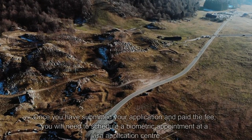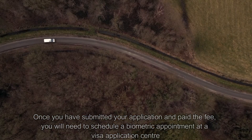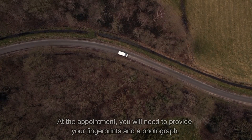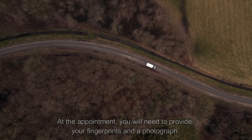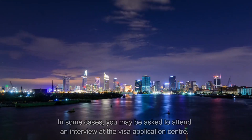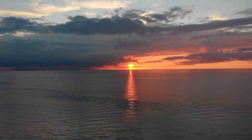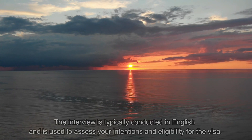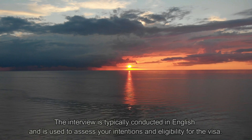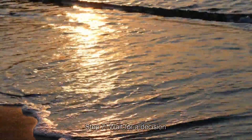Step five: schedule your biometric appointment. Once you have submitted your application and paid the fees, you will need to schedule a biometric appointment at a visa application center. At the appointment, you will need to provide your fingerprints and a photograph. Step six: attend an interview if required. In some cases, you may be asked to attend an interview at your visa application center or VFS. The interview is typically conducted in English and is used to assess your intentions and eligibility for the visa.